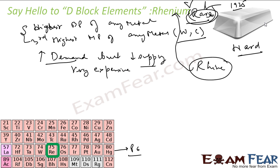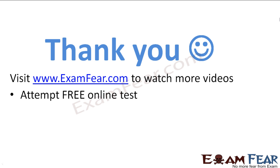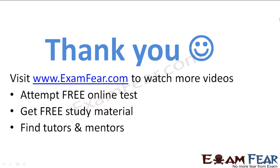Mendeleev predicted rhenium before its discovery in 1925. It has only one stable isotope and 25 radioisotopes. Its primary use is in costly industries like the jet industry — it is used in jet engines for exhaust nozzles and other parts because it can resist high temperatures and is very hard. Visit examfear.com to watch more videos, attempt free online tests, get study materials, and find tutors and mentors.